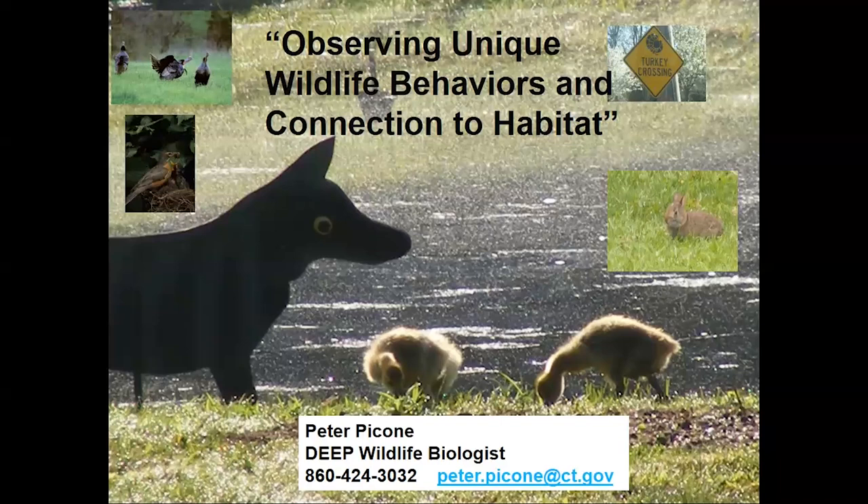We're going to get started. Welcome to the wildlife section. My talk is going to be on observing wildlife and connecting it to habitat. Over the years, I've collected a bunch of video clips observing behavior. I'd like you to just observe the behavior the animal is doing and then interpret it and talk about it.